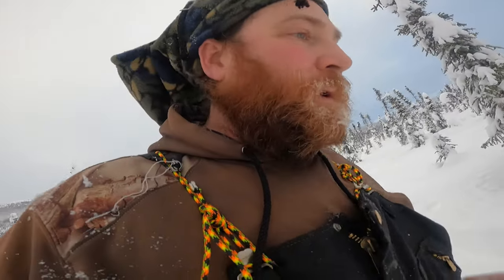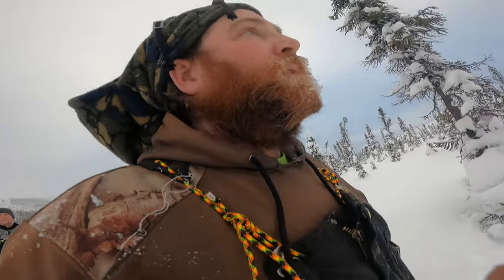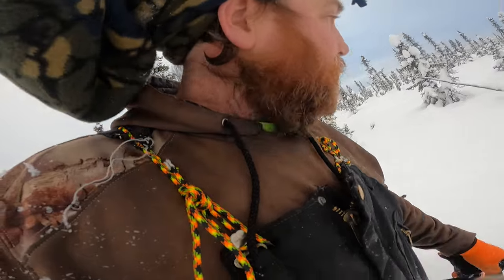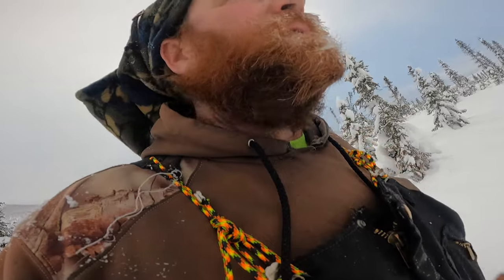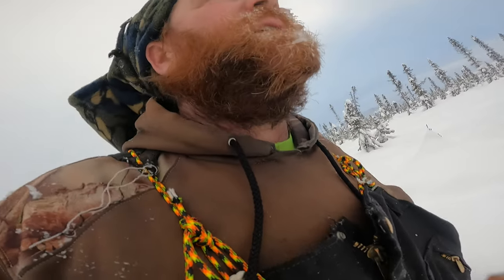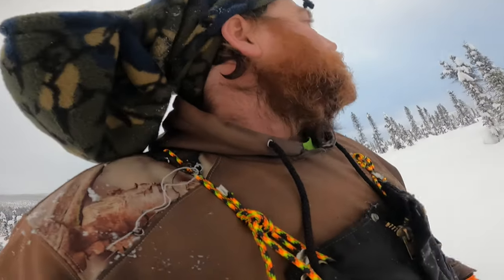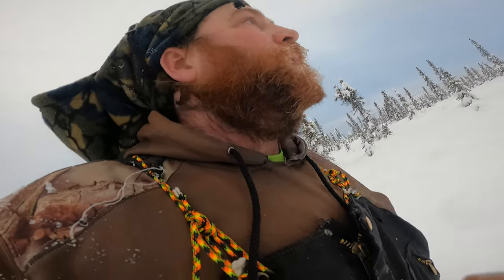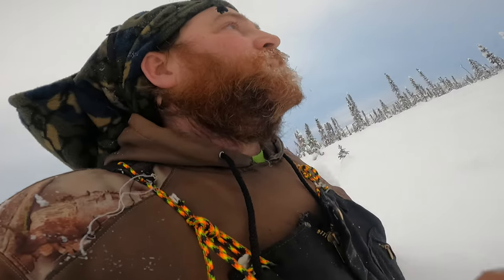We're up to one of the snare pens, walking in. Both of us are wishing we would have brought our snowshoes. Went from about 16 or 18 inches of snow to almost 3 feet, so yeah, a little bit of a workout here. We're going to go through and check the snares, see what we got.